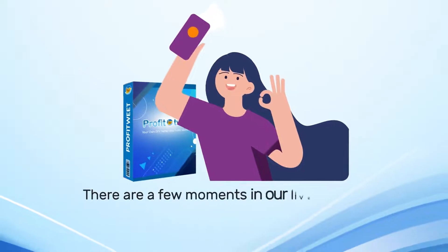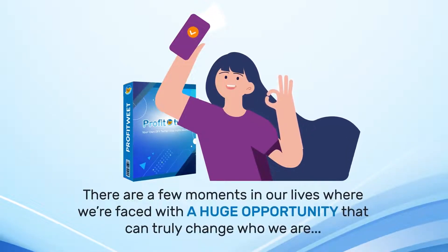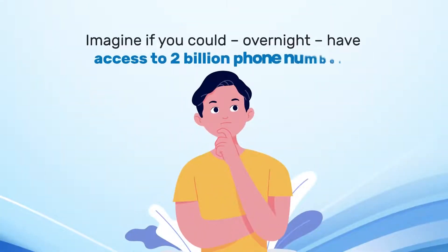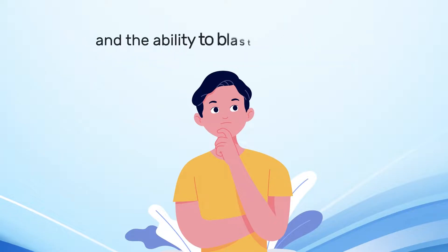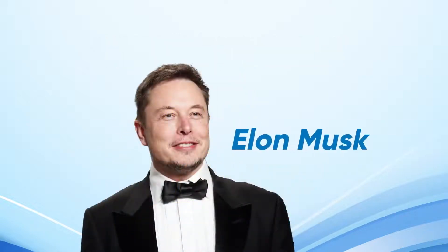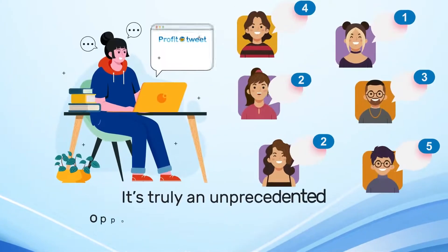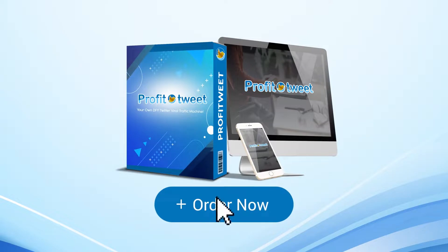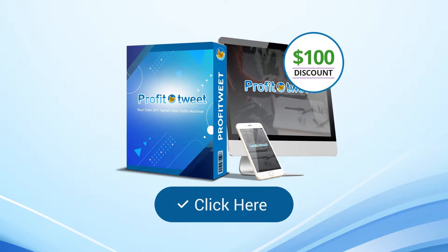There are a few moments in our lives where we're faced with a huge opportunity that can truly change who we are. This is one of them. Imagine if you could, overnight, have access to 2 billion phone numbers and the ability to blast any message, link, or offer to them instantly. It would turn you into the next Elon Musk. It's truly an unprecedented opportunity — don't let it slip away. So don't wait any longer and click the BUY button below to get access to Profit Tweet during the early bird launch that includes a massive $100 discount and lifetime access. We're excited to step into this new era of Twitter marketing together. Welcome to Profit Tweet.